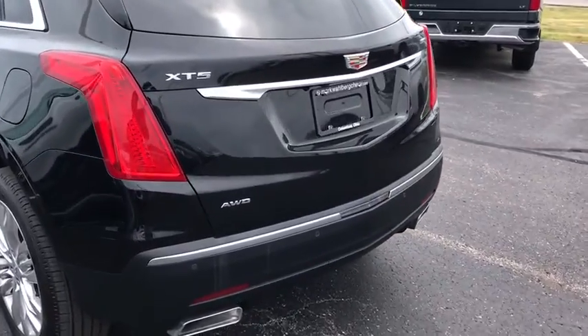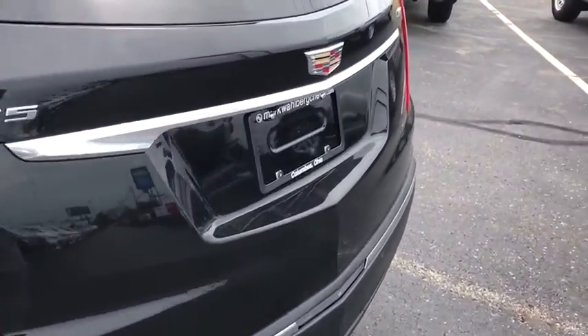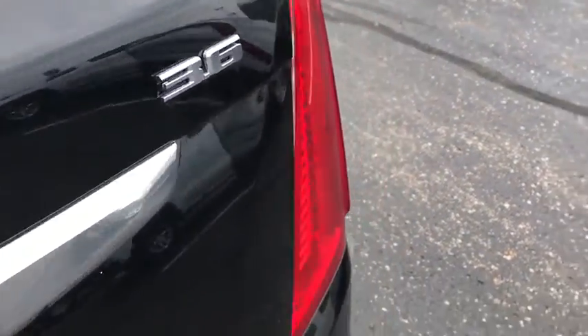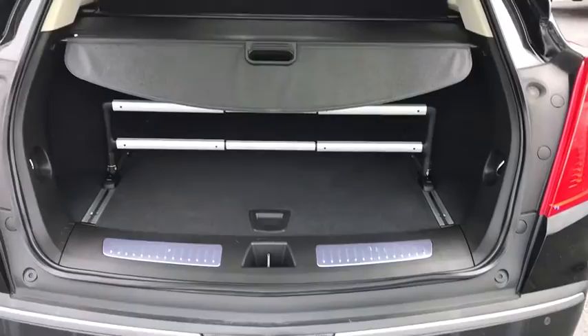This vehicle has less than 7,000 miles. Here are some of this vehicle's great options: traction control, power passenger seat, power liftgate, navigation system, dual airbags.